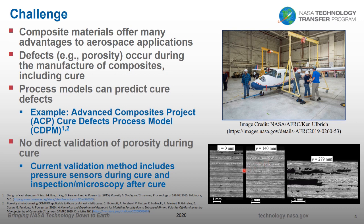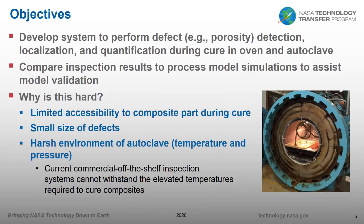The optical micrograph in the center shows a very well consolidated laminate with very low porosity, and the one on the left is something in between. What we found is there's no direct validation of porosity during cure. Current validation methods include resin pressure sensors during cure as well as inspection or microscopy after cure. The objective of our project was to develop a system to perform porosity detection, localization, and quantification during cure in both an oven and an autoclave, and then compare those inspection results to the process model.